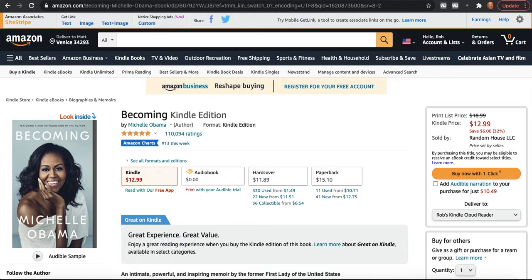Here's a second example — Michelle Obama. 110,000 reviews. This book did not originally have the stripe on it, and the other versions don't have the stripe, but the e-book version has this little stripe, this little border on the outside. You can see it's number 13 in Amazon charts — obviously a massive book — and there it is with its little funky stripe on the side.